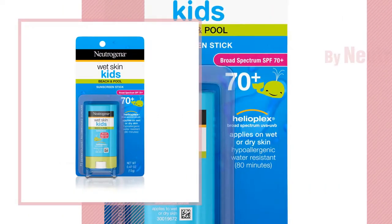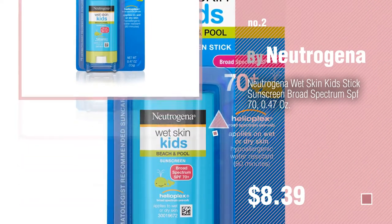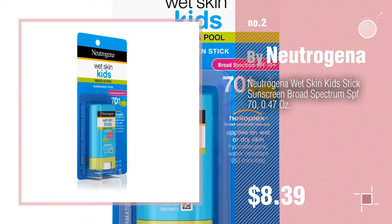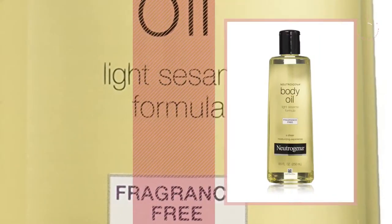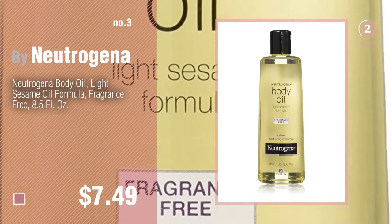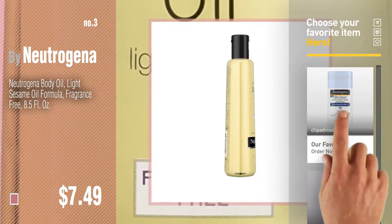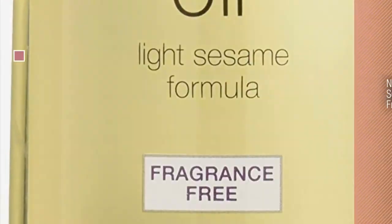Number two, another great product by Neutrogena. Number three — for more info about these great baby product items, just click this circle. Number four.